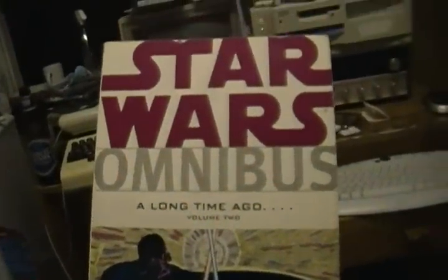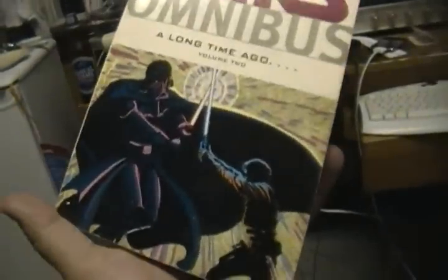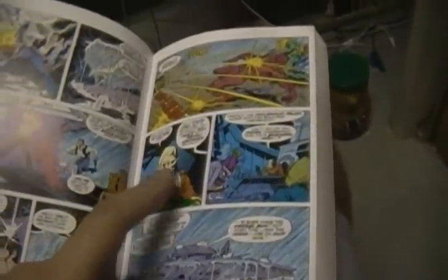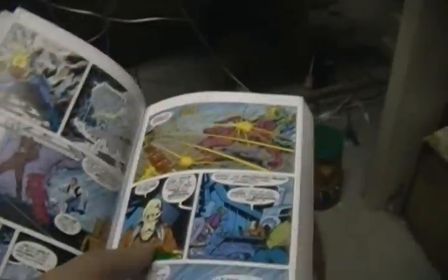Anyways, this is Star Wars Omnibus: A Long Time Ago, Volume 2. As you can see, it's got a picture of Luke Skywalker and Darth Vader on the front, dueling it out. It's a great comic.